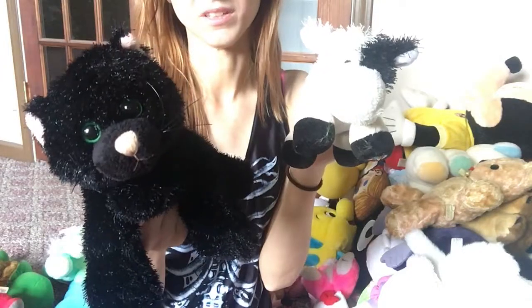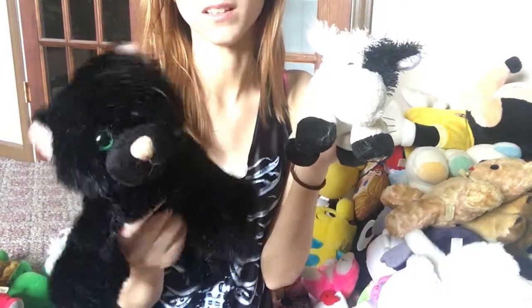I have two Webkinz. I have this black sailor cat — I forget what I named it, I think I named it Salem because I used to have a cat named Salem before I had to get rid of it because I'm allergic. And then I have this one that was my first Webkin — I named it Moo Moo. I used to have a crapton of Webkinz as a kid.